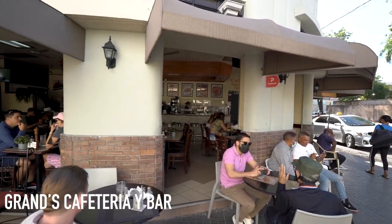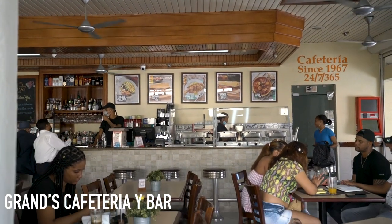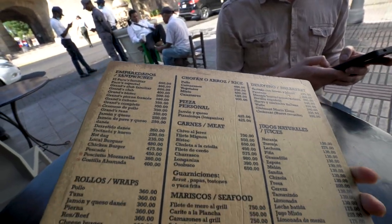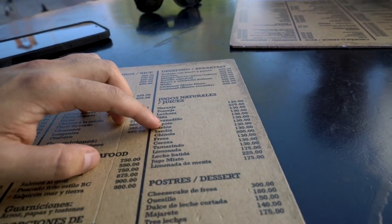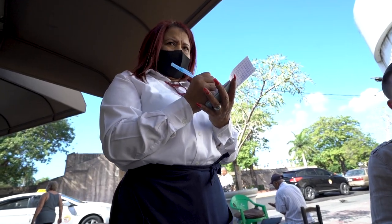Just sat down at this restaurant called Grand's Cafeteria and Bar. Turns out this place has actually been open since 1967 and it's a fan favorite here in the city — open 24 hours a day, 365 days a year. The menu looks incredible with a lot of different options. I'm definitely going to go with the mangu. The mangu special is 350 pesos, and I'm going to have a nice juice with that for 130 pesos.